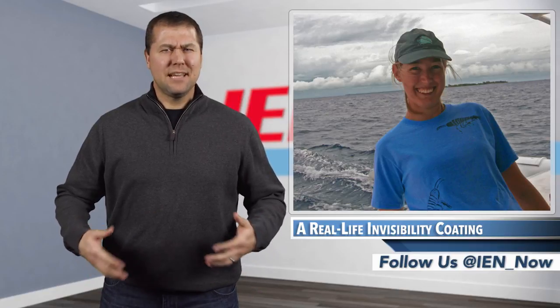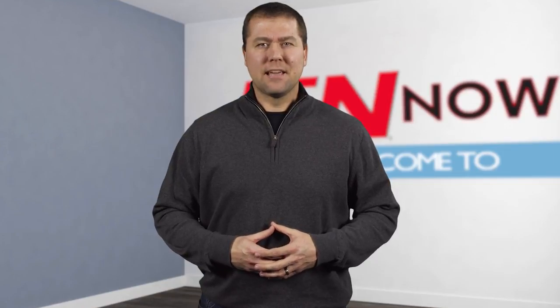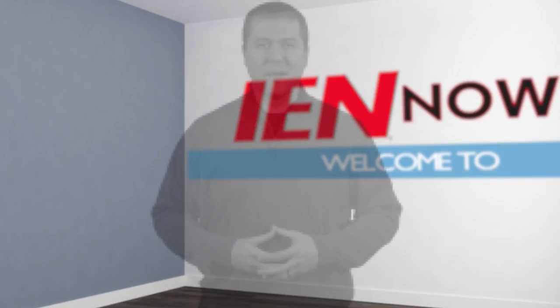Baggie plans to continue her research if she can actually find more cystosomas to study. I'm Jeff Ranke, and this is IEN Now.